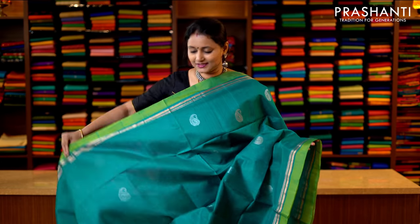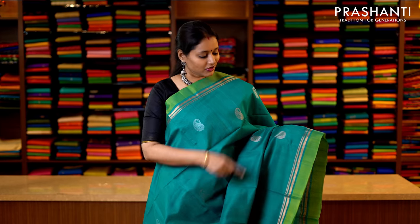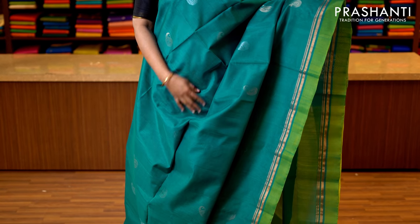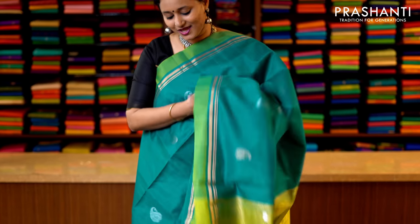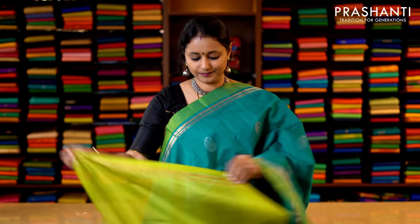Peacock green and light green — a beautiful colour again with a strip of green running along both sides of the border and simple lines of zari. The body has got paisley buttas woven in subtle golden zari running throughout the saree, with a contrast pallu in light green — that's the pallu — and this has got a contrast green blouse. Priced at 3950.